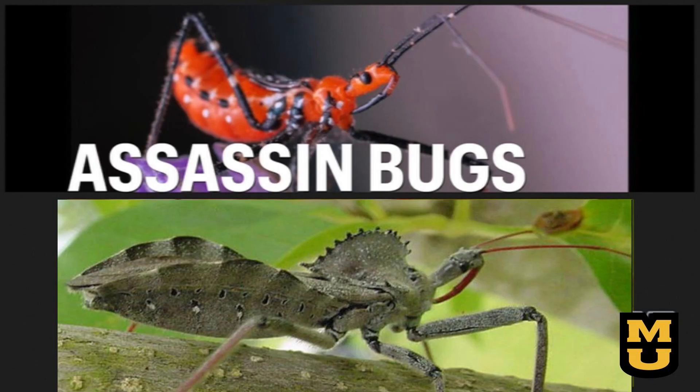Let's take a look at just a few of the beneficial insects you will find in your garden. Our goal is to bring awareness to the identification of beneficial insects so that you can protect them at every stage in their life cycle.